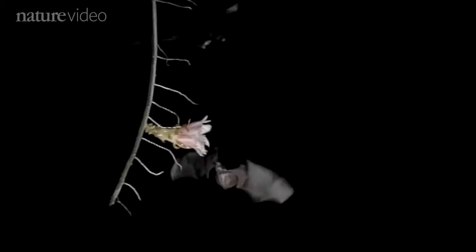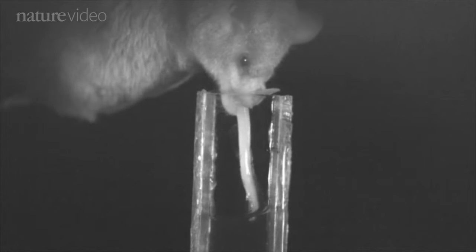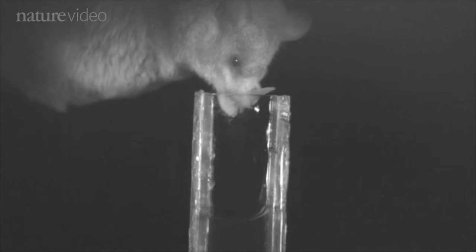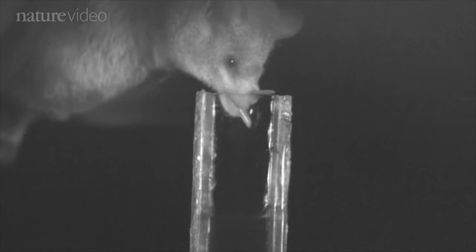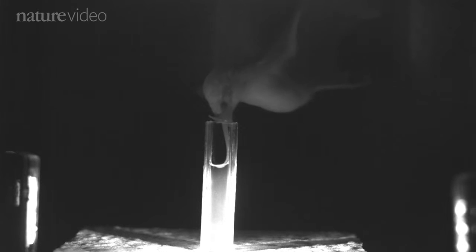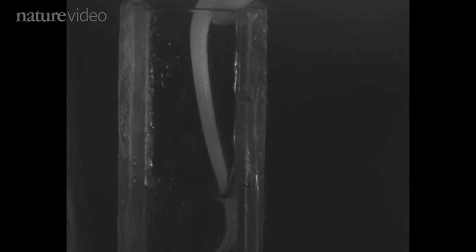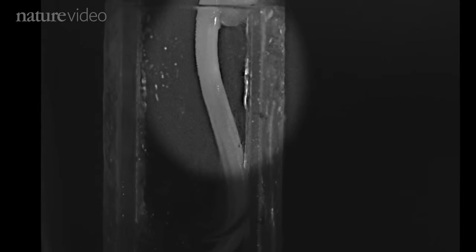But nectar-drinking bats have proved more of a problem. Some of them lap up nectar with a hairy tongue, dipping rapidly in and out of this fake flower — pretty simple. But videos of orange nectar bats revealed that when they drink, their tongues are hardly moving. Scientists think that they may be using some combination of capillary action and tiny muscular pumps, drawing nectar up the long grooves on either side of the tongue.